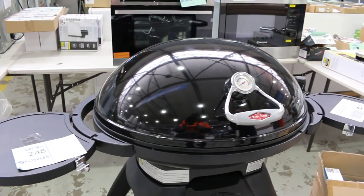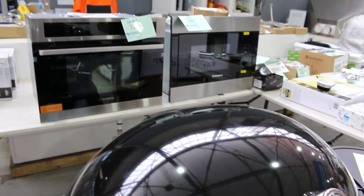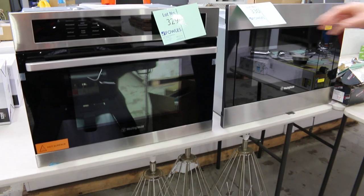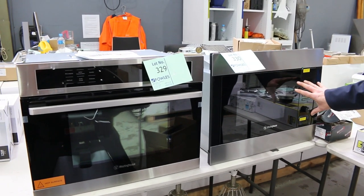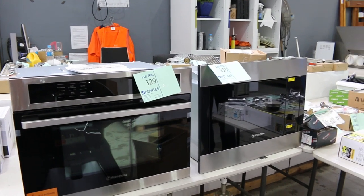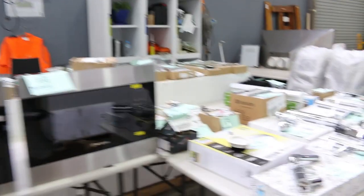I reckon the bidding on the Beefeater BBQs is going to be around the mid $400s. A-grade, 12 months factory warranty — really nice looking gear. Over the back, we've got some built-in cooking appliances. That one there is a combination built-in microwave, and that one there is a more compact built-in microwave, but they'll both go into that 45cm cavity. Really nice stuff, and Westinghouse — obviously an awesome brand.